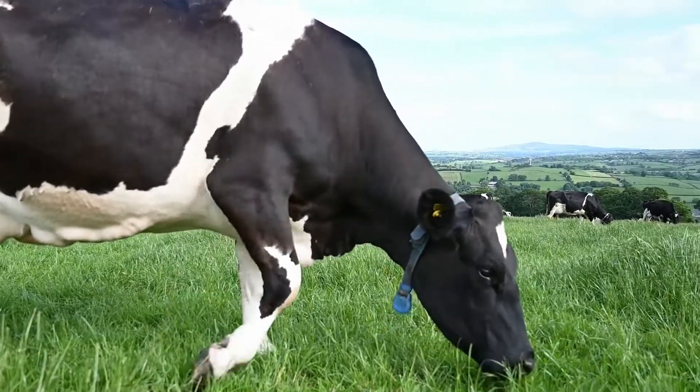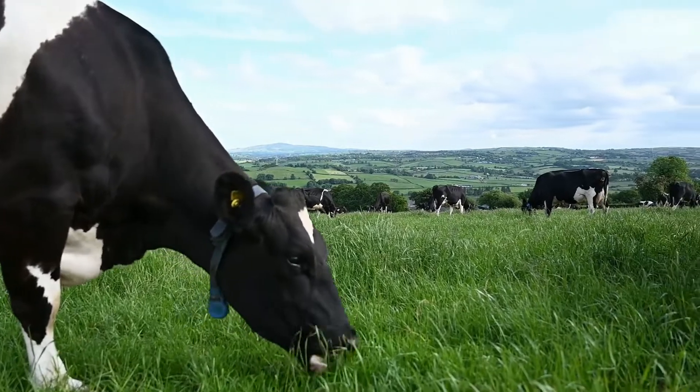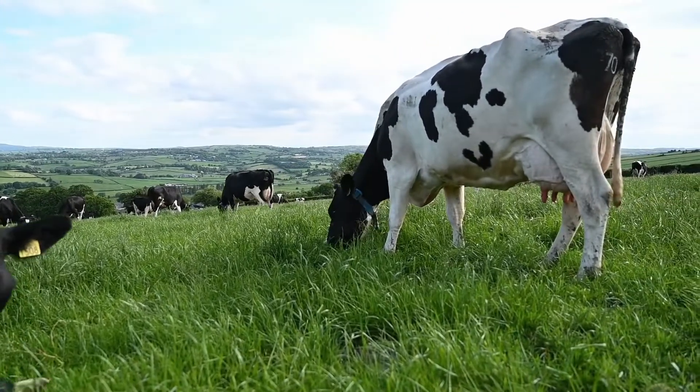The criteria we use is any cow above 150,000 cell count throughout the year, and any cow that got mastitis throughout the year — those are the only ones that get antibiotics at drying off.